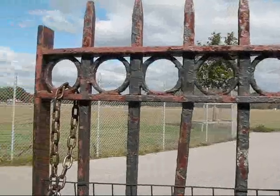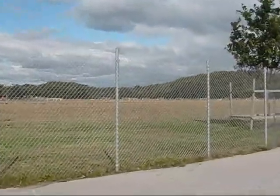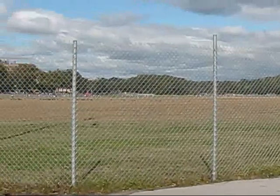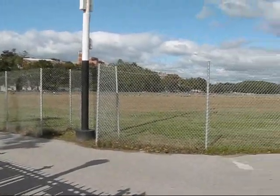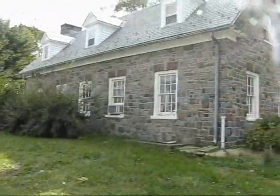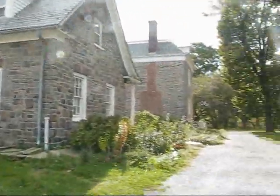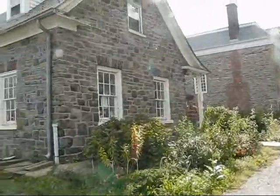We are here in Van Cortlandt Park. Ed explains that at one point this was one of the largest estates in the city, and when the city took over in the Bronx, they preserved it as a park. What they did leave behind was the home of the Van Cortlandt family, and as you can see, it is the oldest building standing in the Bronx.